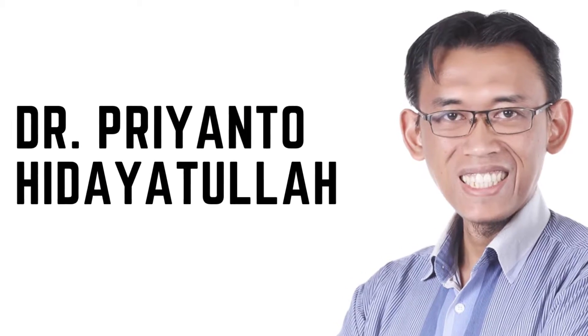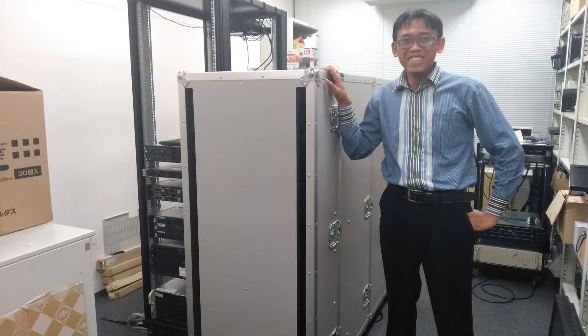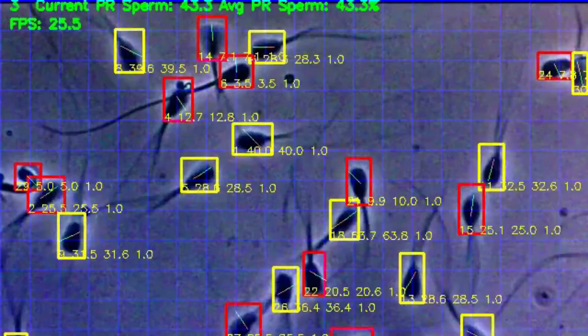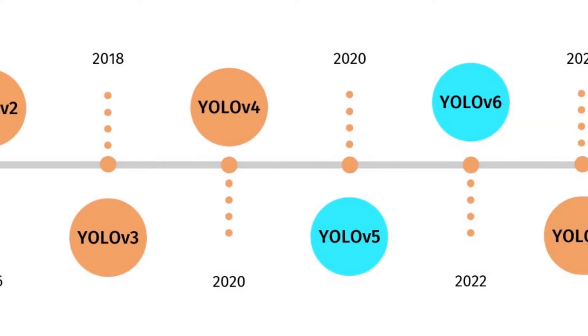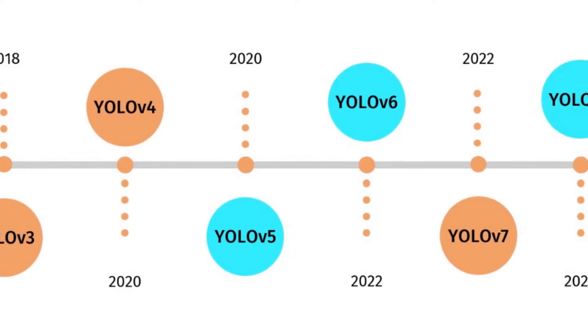Beforehand, hi, my name is Priyento. I got my PhD in AI years ago. When I did my PhD, I modified YOLO to become faster and more accurate at the same time. I have used all the YOLO sequences since version 2 until now, YOLO V8.